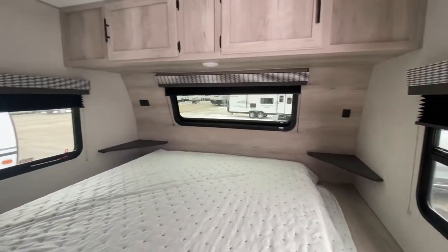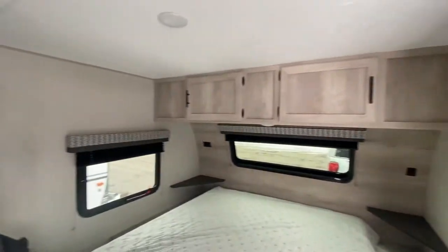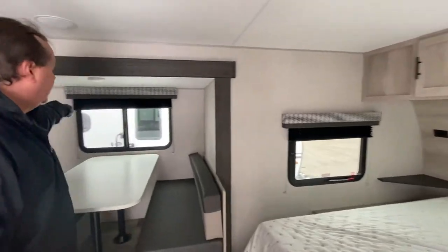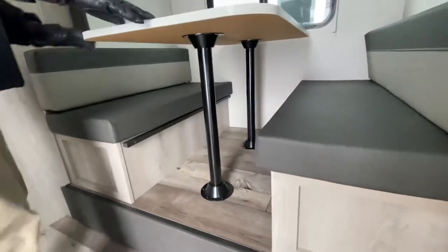It's also got the TV here which you can see from the bed and also over on your dinette, and that pulls out from the wall either way. This has the slide-out here which gives you a nice big long table and lots of seating area.